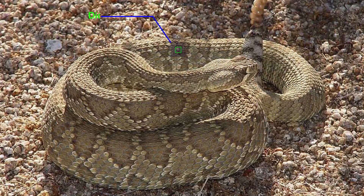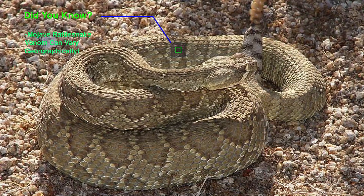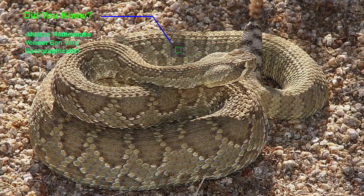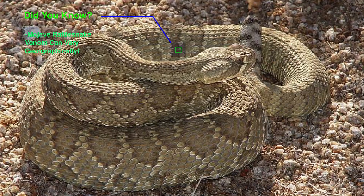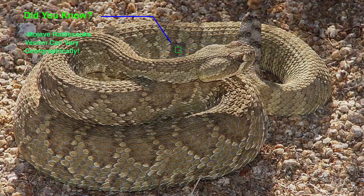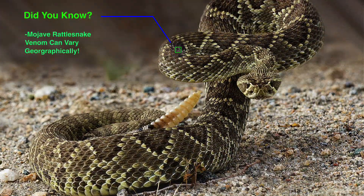Notably, the Mojave rattlesnake's venom exhibits significant geographic variation. Populations in some areas produce Type A venom, which contains Mojave toxin — a powerful neurotoxin that disrupts the nervous system by blocking acetylcholine receptors.